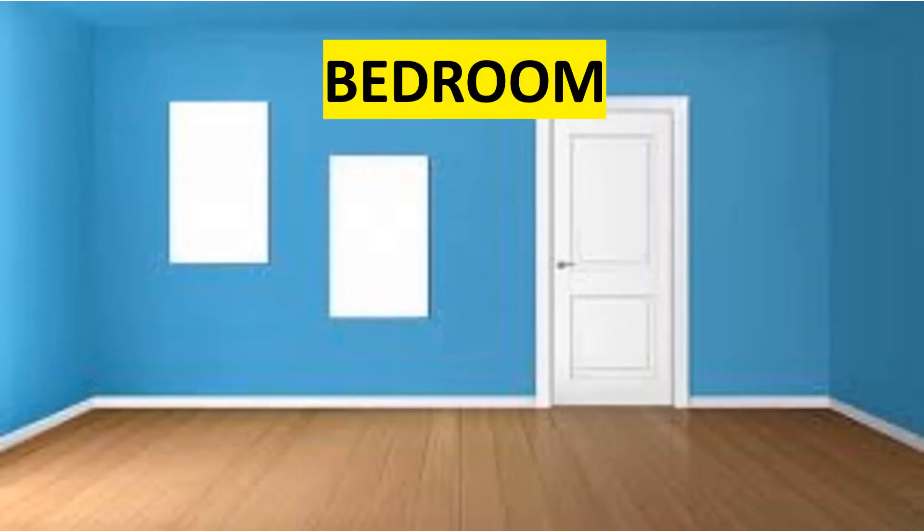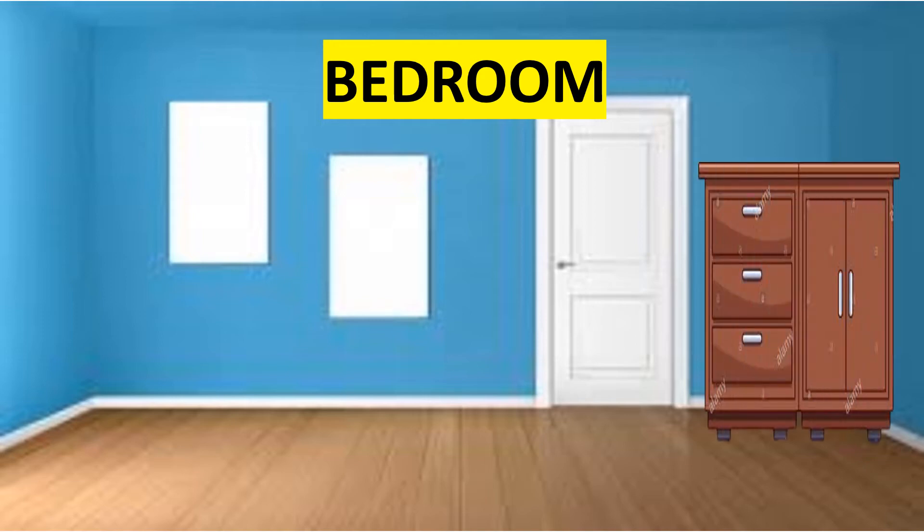First, we have the bedroom. What are the things that you can see inside the bedroom? Bedroom is where you will sleep. These are the things found in the bedroom. We have closet. Mirror or dresser.